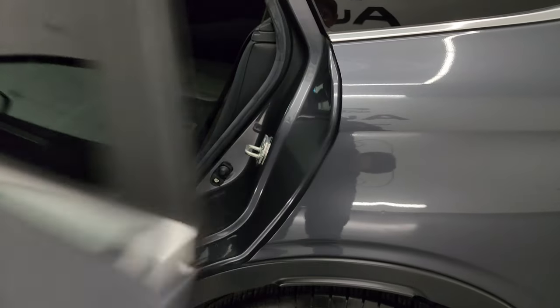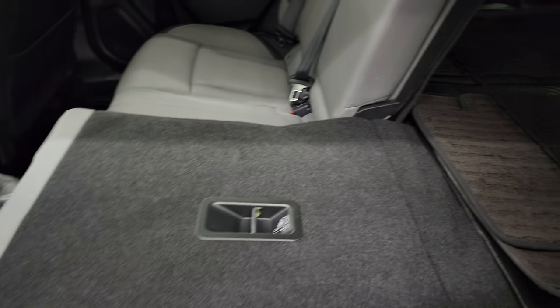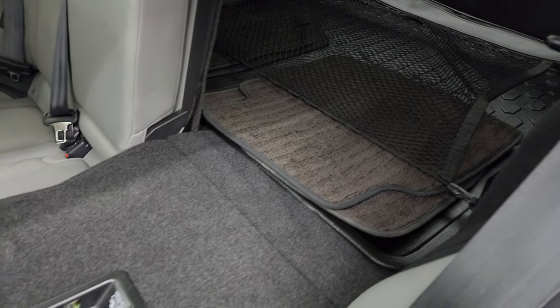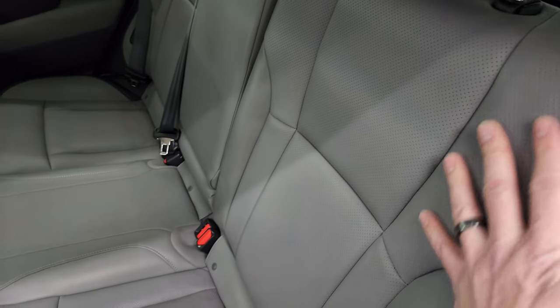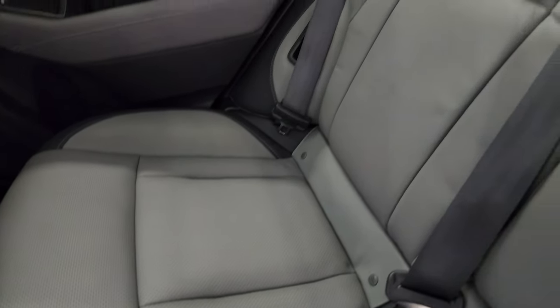Taking a quick look at the back seats, you can see those back seats fold down nice and flat and flush with the back storage area. You do get the LATCH child safety system for any child car seats you may have.